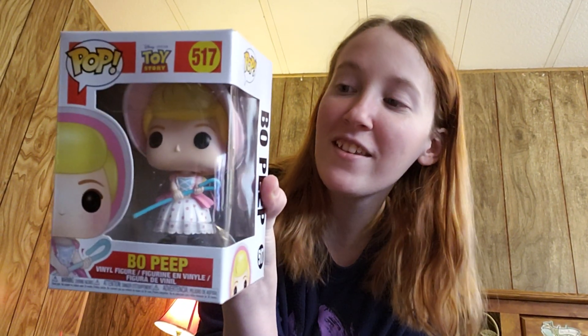These all came from Hot Topic because they were three for $27, so nine bucks each was just not awful. And they are from my favorite Disney movie, or one of my favorite Disney movies. The first one is Little Bo Peep from the Toy Story series. Isn't she cute? So adorable. I also got Weezy from the same series. Look at his little microphone.